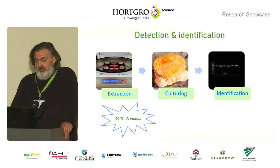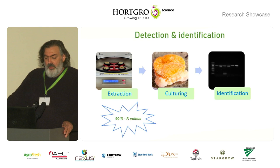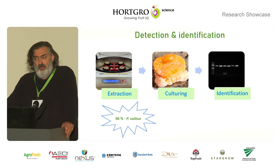Thus far, after one year of the project, we have mostly found one species, Pratylenchus vulnus, which is consistent with international reports of the main species occurring on stone fruits.